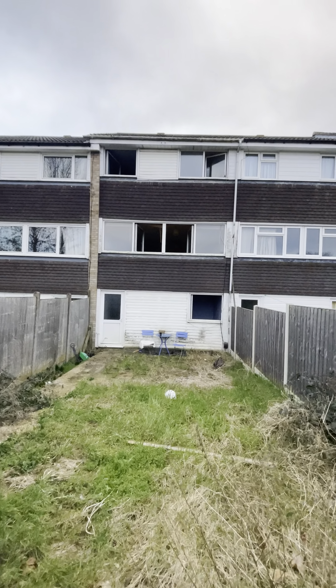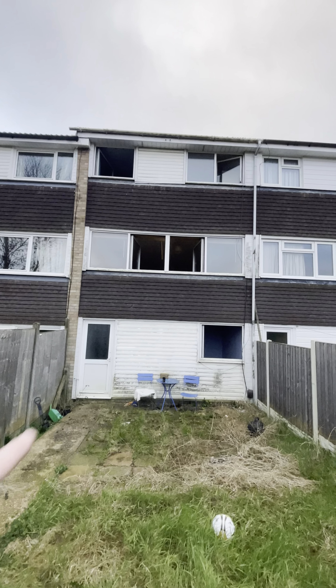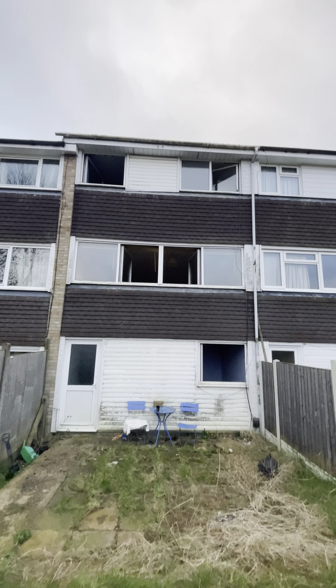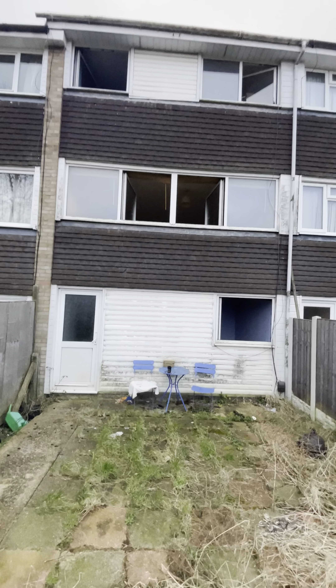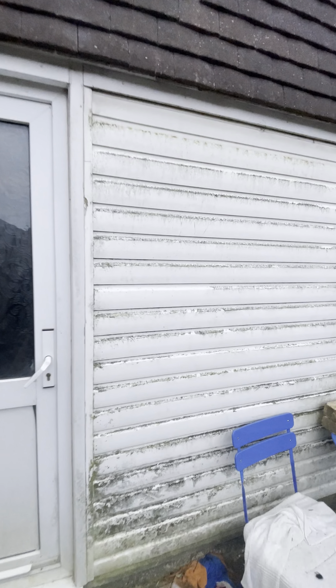Looking at the rear of the property, I've opened up the big windows but we're going to pressure wash all these tiles and spruce it up. All of this white cladding is all mucky but literally just an afternoon with the pressure washer will make a big difference.